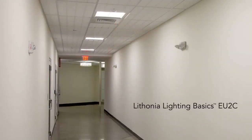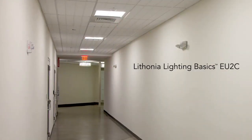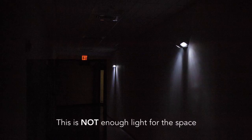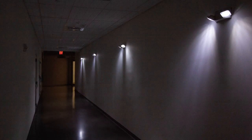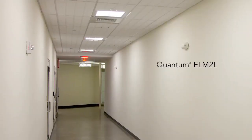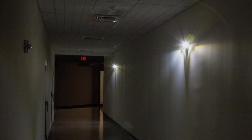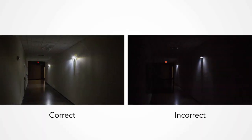To give you a good idea of just how different these products are in an actual application, let's take a look at these products side by side. In this hallway, with a Basics product — the EU2C — oftentimes we see something like this. This is not enough light for this space. With this light output, more fixtures are needed to meet the Life Safety Code. In the same space, only two Quantum ELM2Ls are required to give you the right amount of light and also follow the Life Safety Code. This is not an option. This is the law.